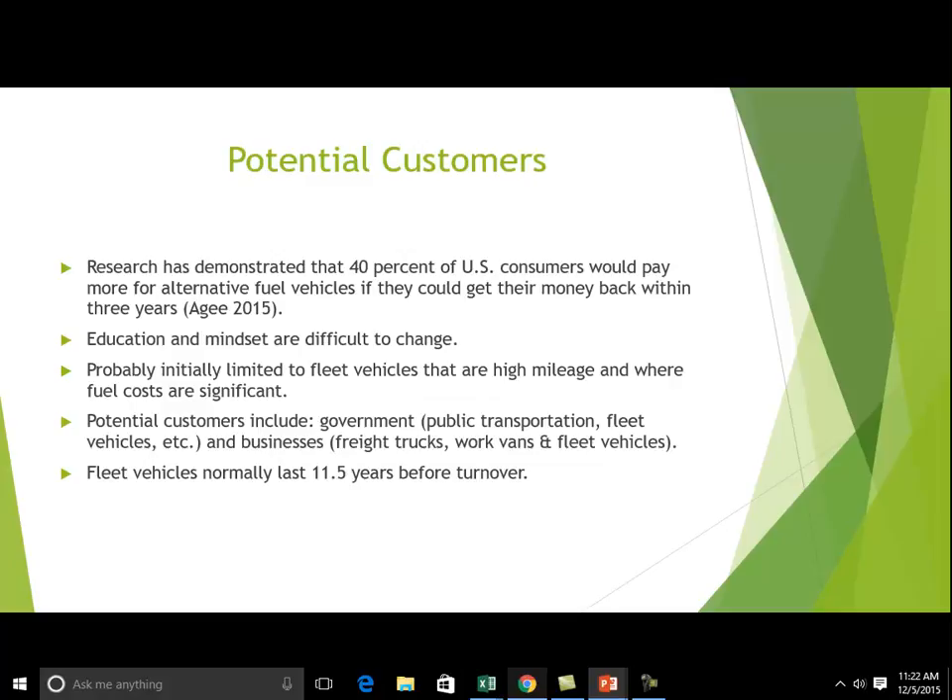Research has shown that 40% of U.S. consumers would pay more for alternative fuel vehicles if there was a payback period in the form of reduced cost for fuel.